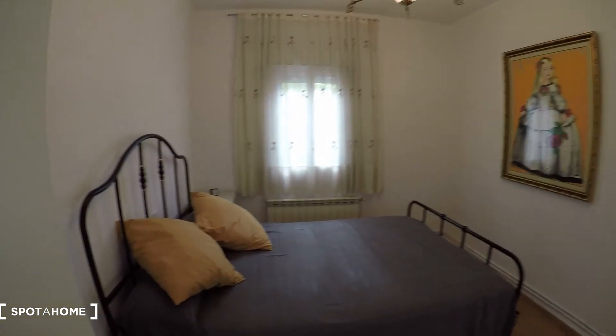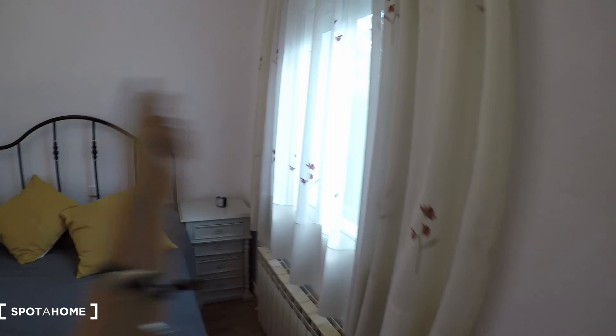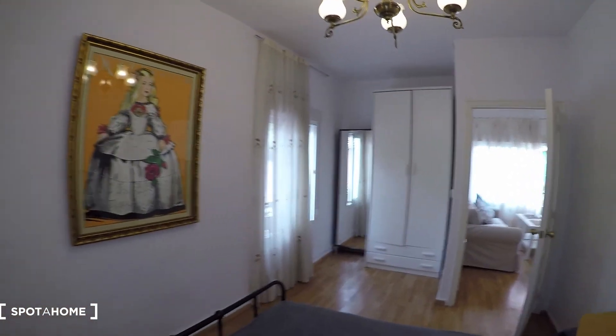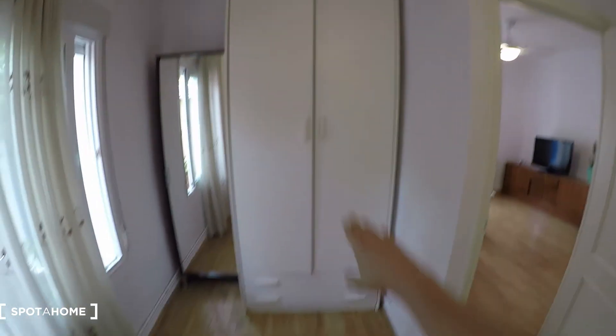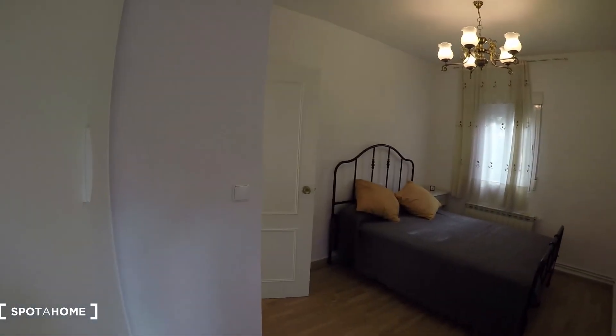Now we have bedroom number one — it's a big bedroom with a double bed, a bedside table, and a heating system. We have one window here and a second window on the other side. There's a wardrobe and a shoe storage unit. The view from this window is through the back side of the apartment — there's nothing there, just an empty plot of land. The wardrobe is big with drawers, and here we have the shoe cupboard which is super useful.